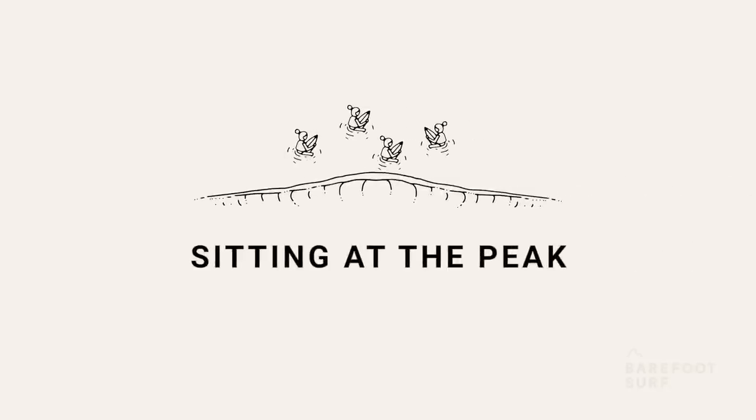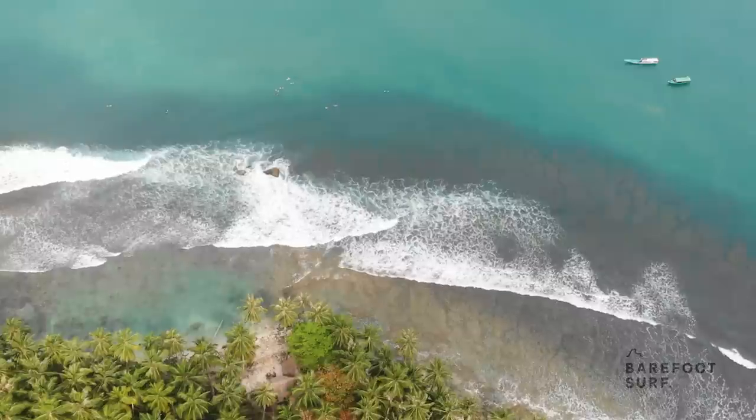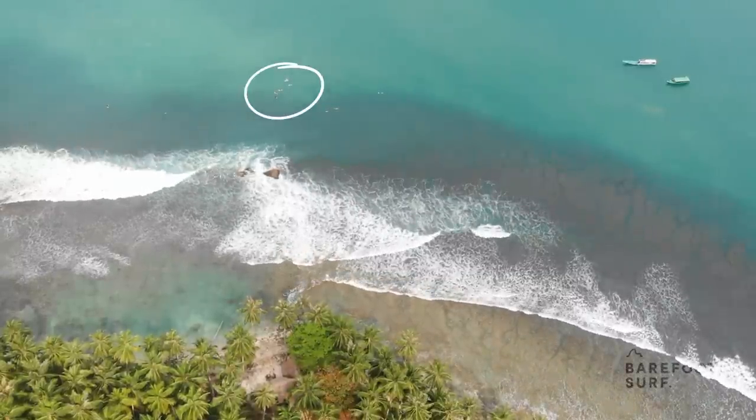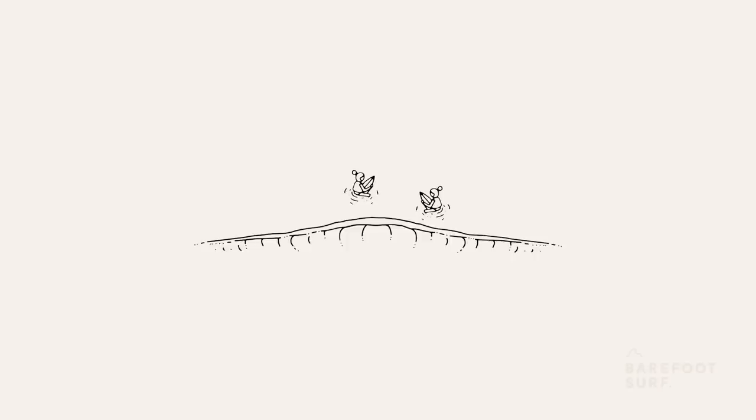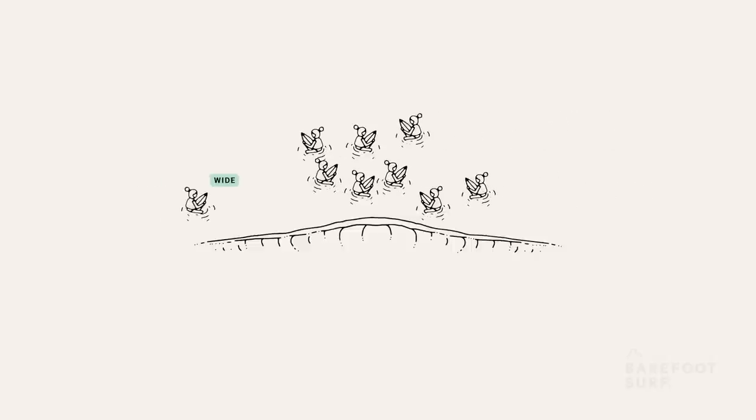The most popular option is sitting at the peak. It will be the most densely crowded area as this is where the quality waves are coming through at the highest frequency. You can ask yourself similar questions: how many surfers are sitting at the peak and how do their surfing levels compare to yours? If it's not too crowded, the answer is easy — you sit at the peak, that's where you will get better waves. If it's very crowded, you would probably be better sitting off wide or sitting inside. If it's medium crowded, you need to pay a bit more attention to the type of crowd you will be dealing with.